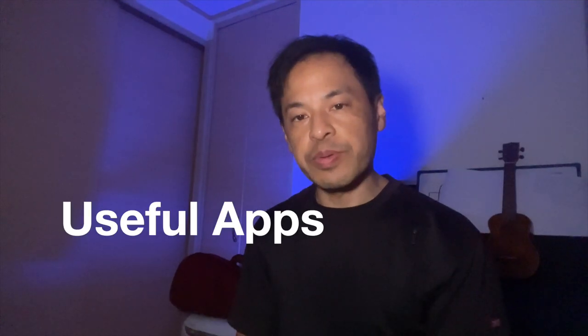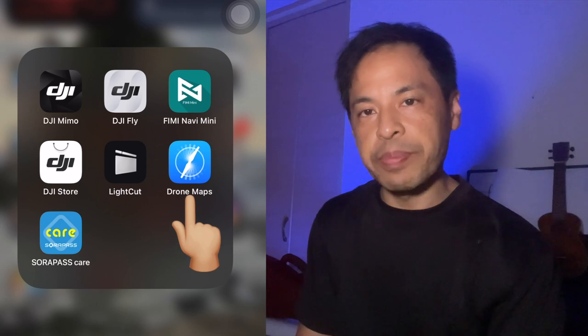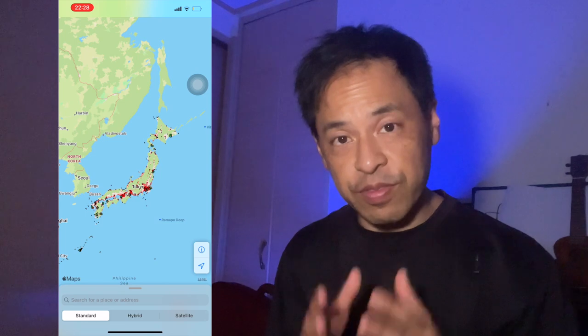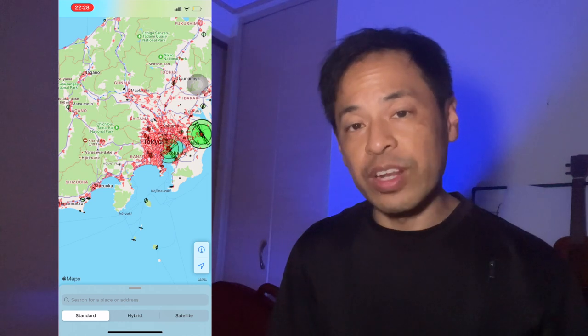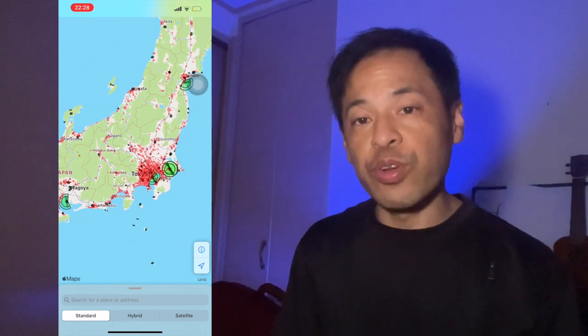Let me show you some useful apps that you can use when you fly your drone here in Japan. One of the apps that I use is called Drone Maps. It's a geomap that shows you the safe areas that you can fly here in Japan — it's very similar to the DJI map. All the areas that are marked red are places that you cannot fly. In those areas, you need to have special permission. If you're in an area that's not red, you're pretty much safe to fly.